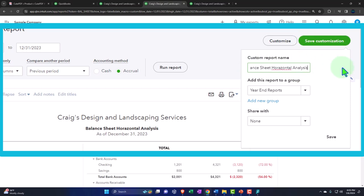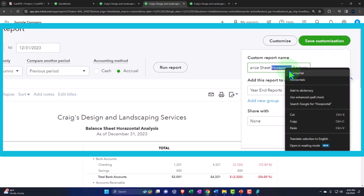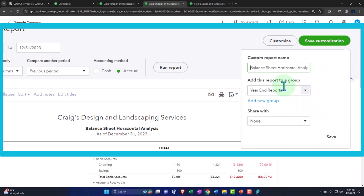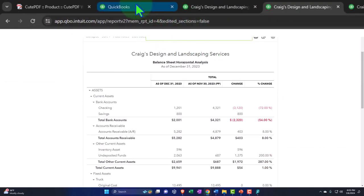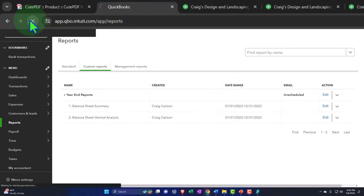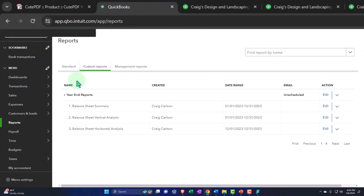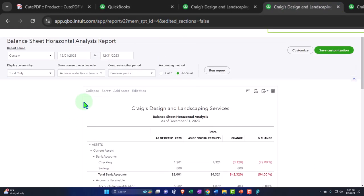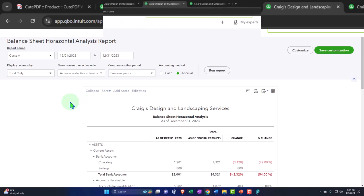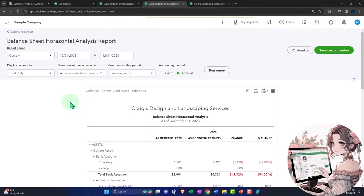I'm going to call this number three - 'Horizontal Analysis.' I know it's spelled wrong in the report and I apologize if that annoys you, but spelling is not the point of this presentation - although we do want to have it spelled correctly because people will think you're not sophisticated when you can't spell. I've been called unsophisticated many a time. Anyway, we've got the three reports now.